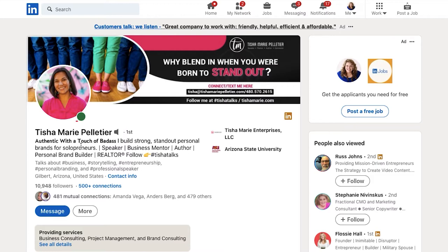I would suggest saying something like this: 'Hi, I'm Tisha. Thanks for connecting with me. I help solopreneurs build a strong, standout personal brand in 90 days.' When it comes to your headline, there are several schools of thought, depending on who you ask.